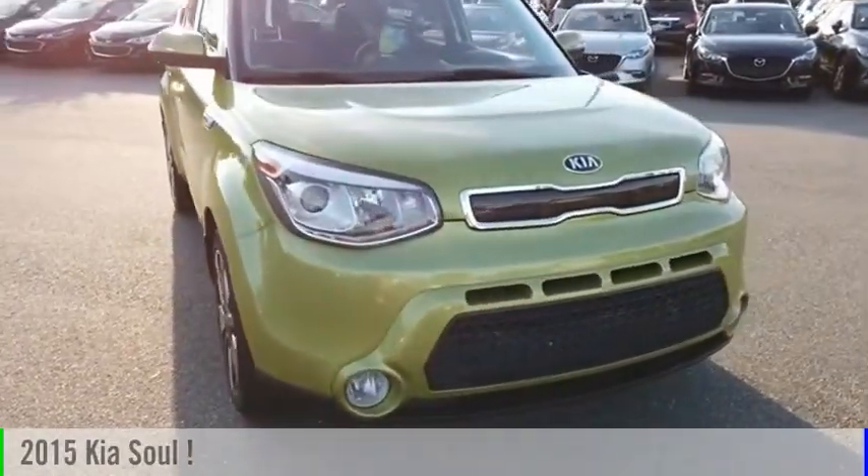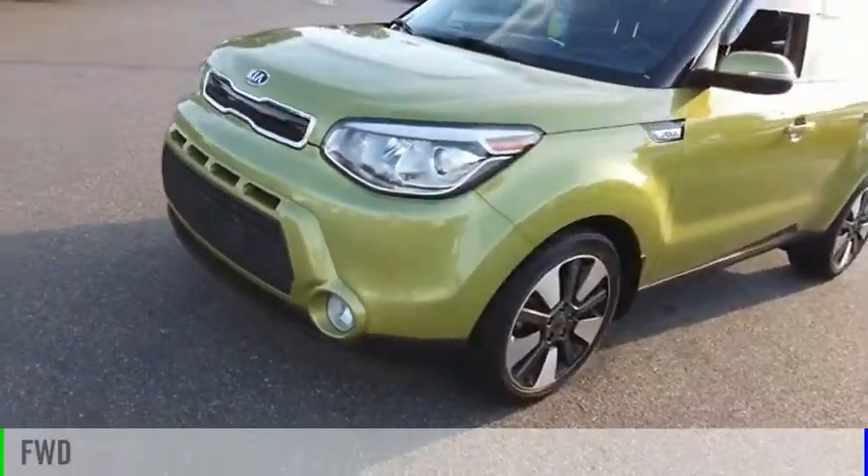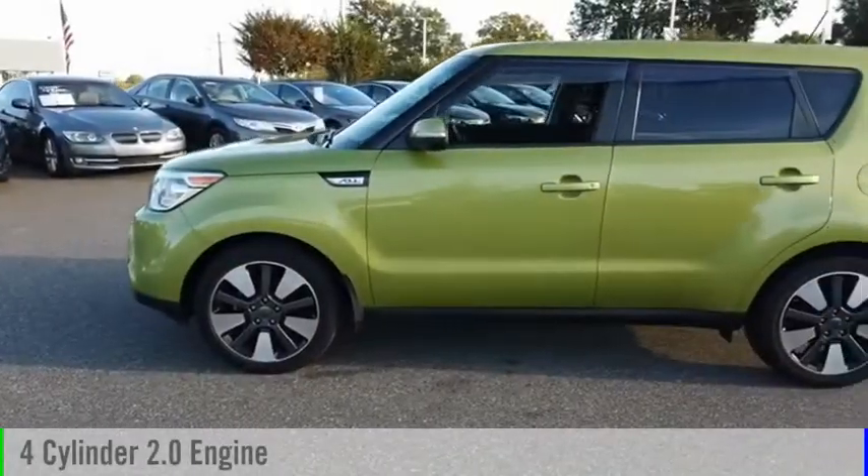Come test drive the 2015 Sol. This vehicle is powered by a front-wheel drive, four-cylinder, 2.0-liter engine.